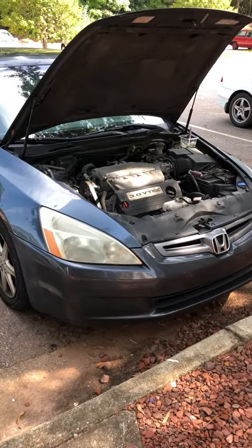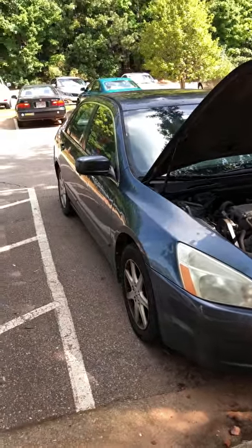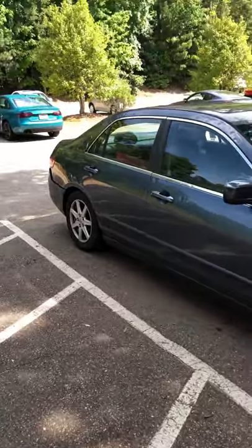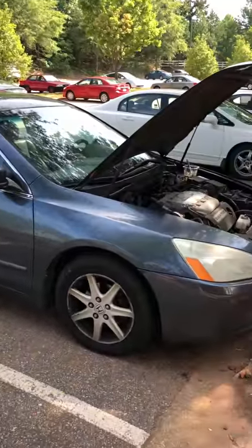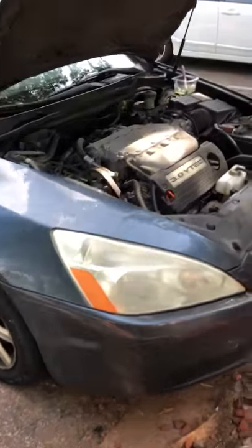By the way, this is a 2004 Accord EX V6, but this model is exactly the same for the Honda Accord from 2003 to 2007. So any year between 2003 and 2007, it's going to be identical.